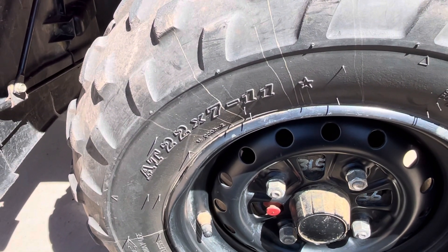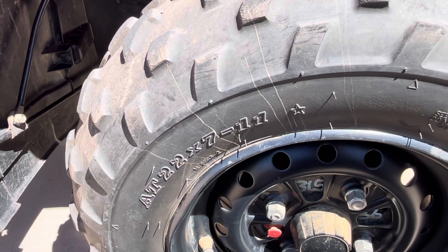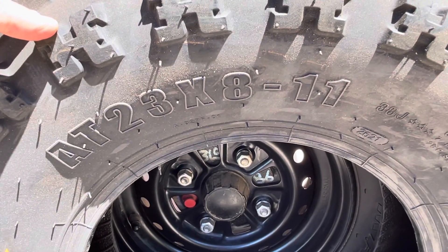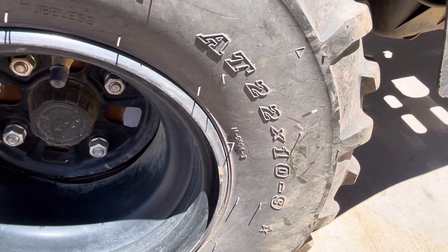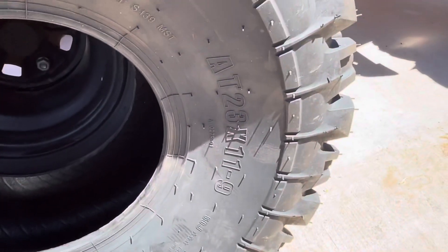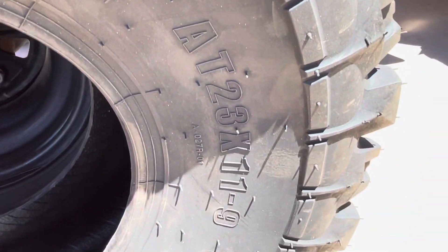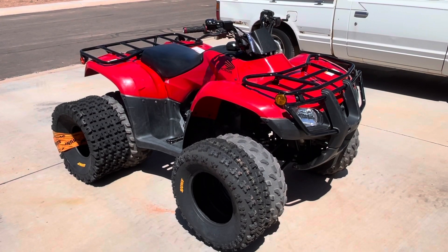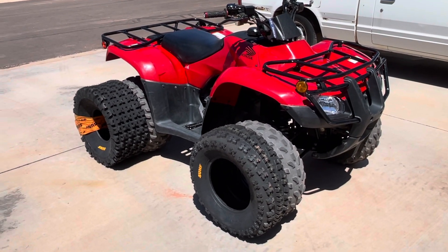Up front, we are going from a stock 22x7-11 to an upgraded 23x8-11. In the rear, we are going from a stock 22x10-9 to an upgraded 23x11-9. We expect these tires to be an upgrade for this machine in three ways.